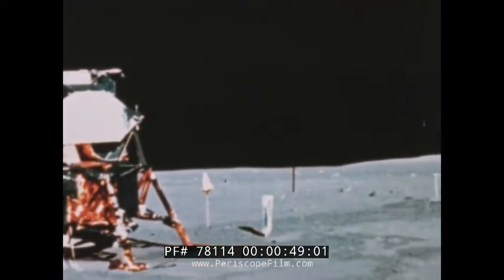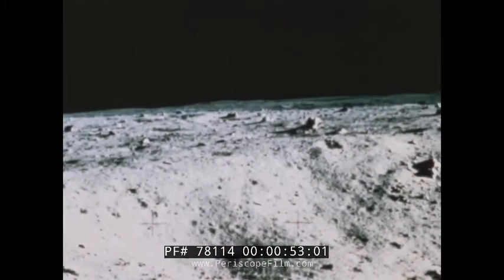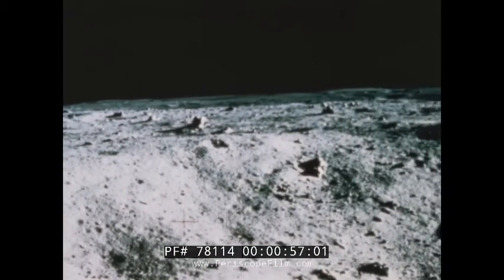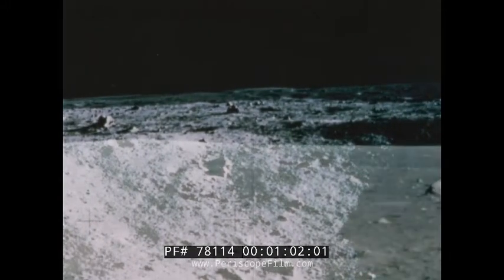At the site of the landing in the southwestern part of the Sea of Tranquility, there was a considerable variety of lunar material, much of it debris from nearby impact craters.